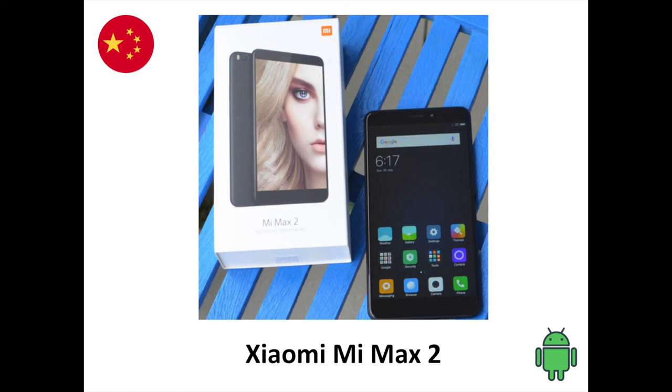Phablets, or smartphones with display sizes larger than 6 inches, can cause quite a dividing opinion. The large form factor is a complete deterrent for most people, yet there is a niche audience for these big smartphones: young people who watch a lot of videos or are gaming enthusiasts, or professionals who enjoy the large real estate while emailing or working on documents and spreadsheets.